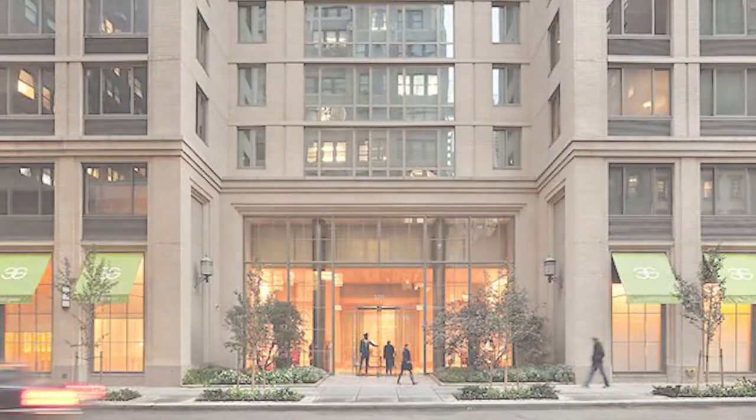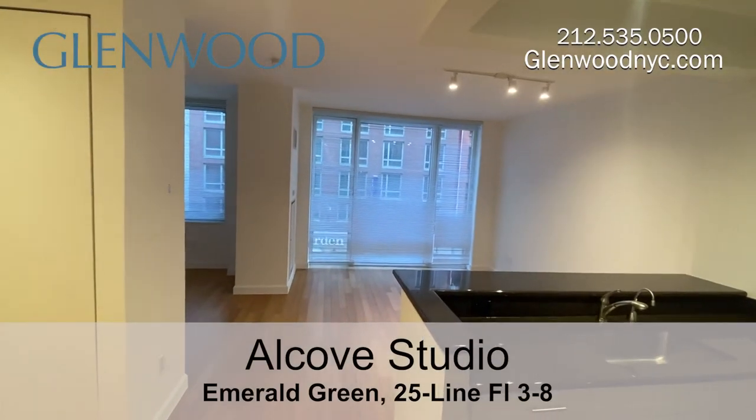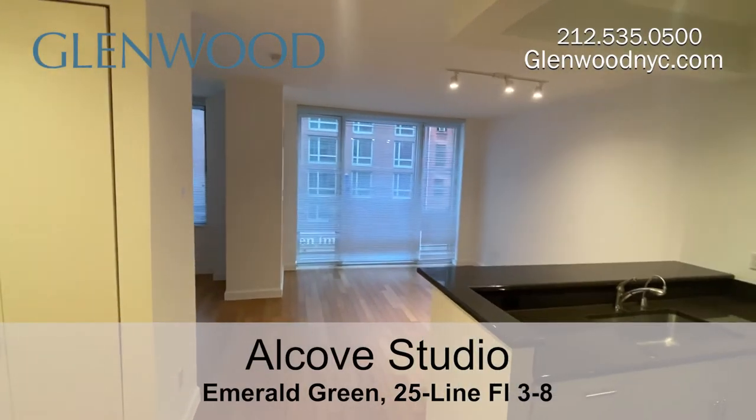Welcome to Emerald Green, a Glenwood property. This is a studio home on the 25 line, on Manhattan's west side.